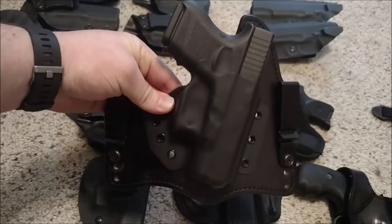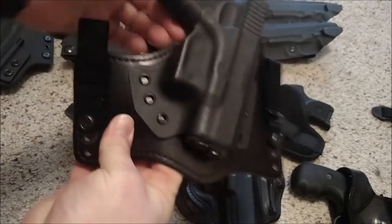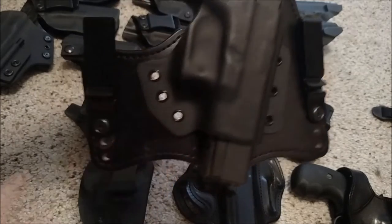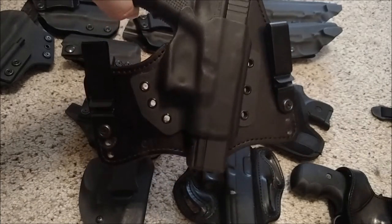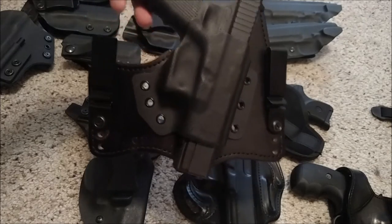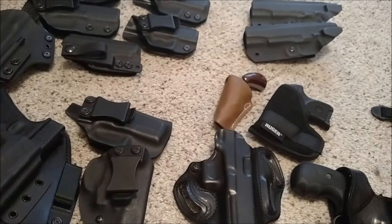I'd be outside working, chopping wood, all kinds of stuff, and this holster was great. The other thing I liked about it was the bottom wasn't closed off, so I can put my Glock 17 in the same holster and take off to the woods. I like that about it. I just don't use it very much anymore.